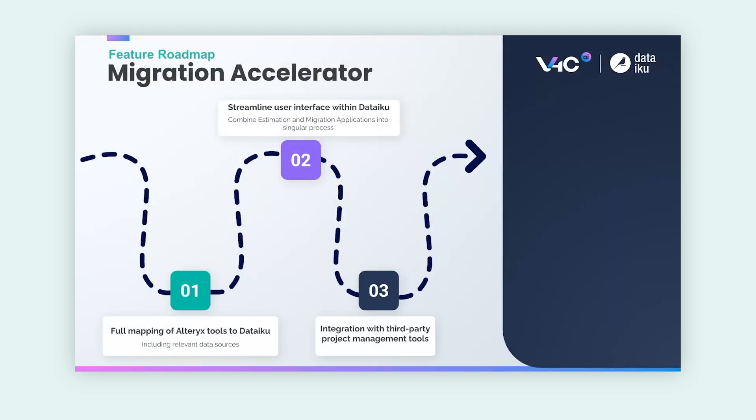The first thing I want to touch on is tool mapping from Alteryx to Dataiku. Currently we have a large amount of the most commonly used tools frequently found in Alteryx workflows mapped one-for-one within Dataiku. The goal is to have full parity from Alteryx to Dataiku so that the migration process is as seamless, easy, and automated as possible. We're also looking to improve upon streamlining the user interface — ultimately combining the estimation application and the migration application into a singular process to simplify the user experience. We're also working to integrate with additional third-party project management tools to better track and organize the migration journey as a whole.